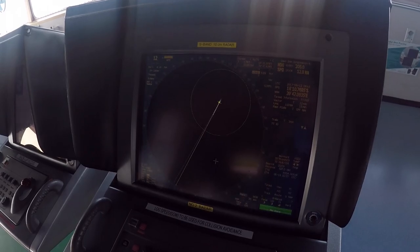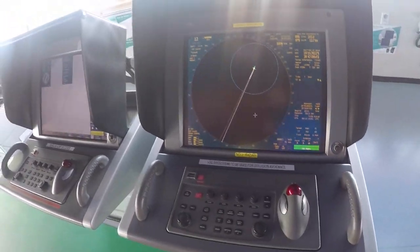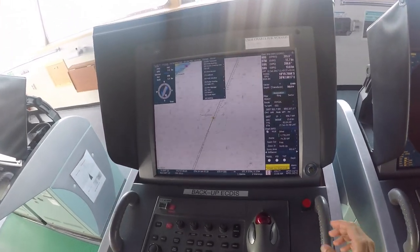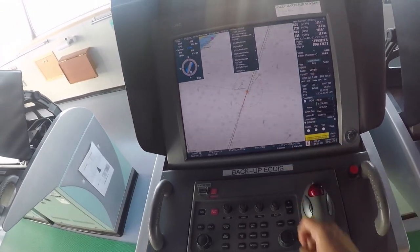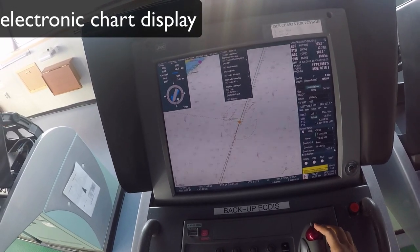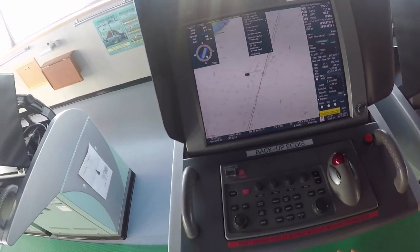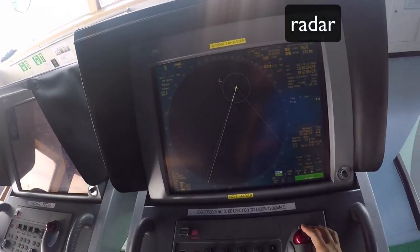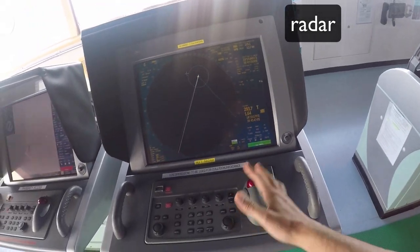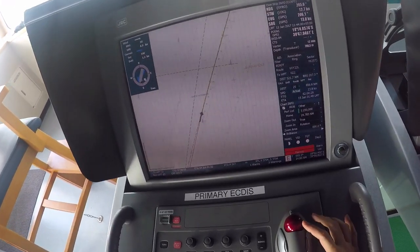These four displays are quite useful. This is the radar S-band and an ECDIS. I also have a repeater in my cabin — if you've seen my earlier cabin tour video. And this is another radar, X-band — exactly the same but working on a different frequency. And this is a second ECDIS.